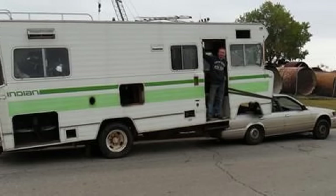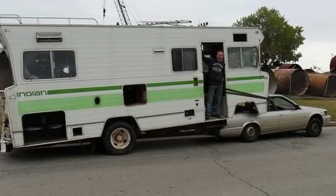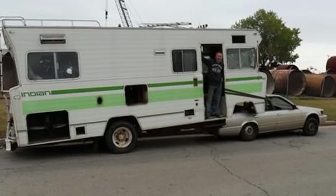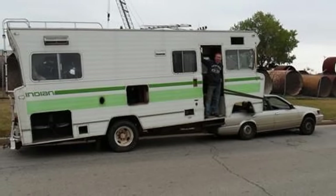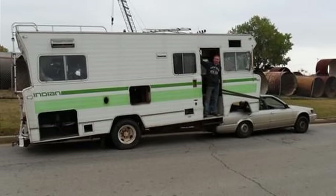Here we've got a Class A trailer mounted on the back of some car. I'd like to believe this RV is just resting there, but if it's connected, I don't know how or why. I'm hoping this is just sitting in line waiting to get destroyed at the scrapyard.